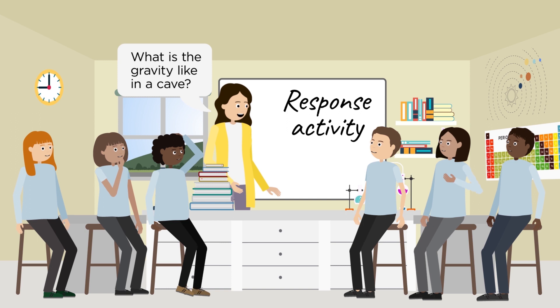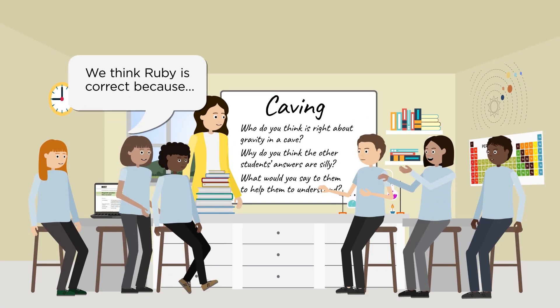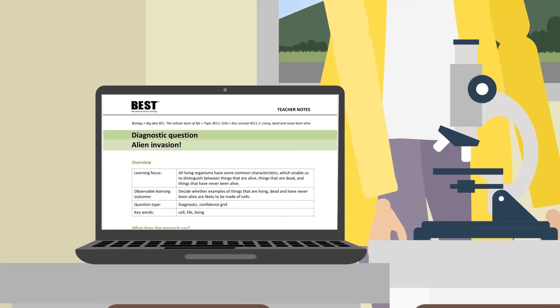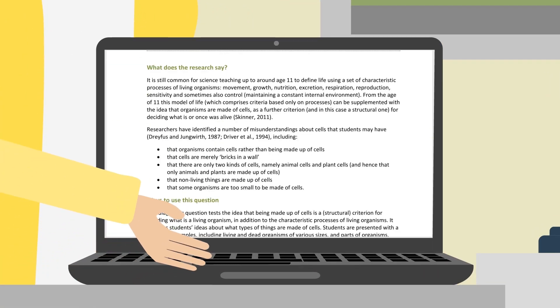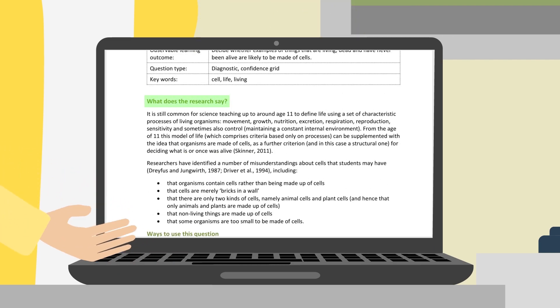Response activities help students overcome their barriers to conceptual development and develop their scientific understanding. Teachers' notes include a summary of the research, to support teachers keen to understand the evidence behind the resources provided.